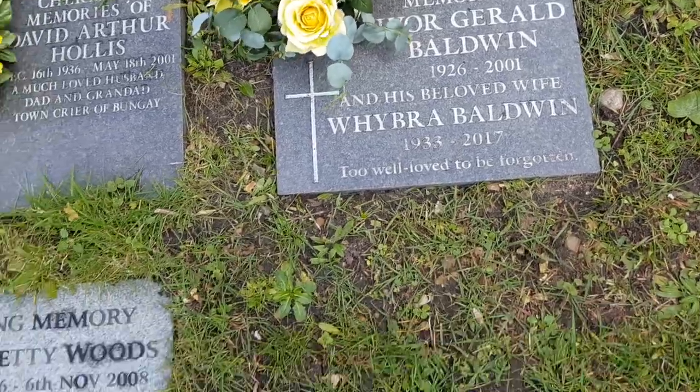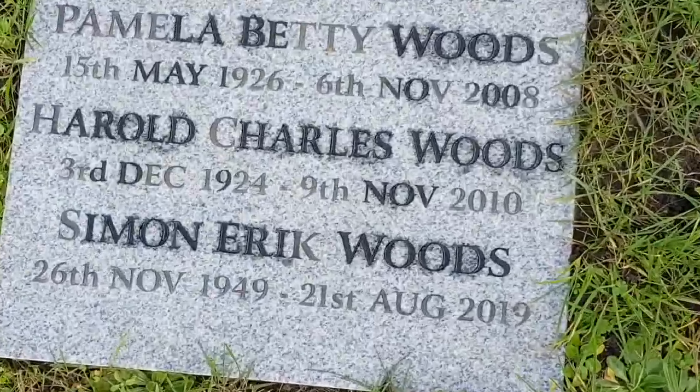Very rare that you find recent graves in churchyards.